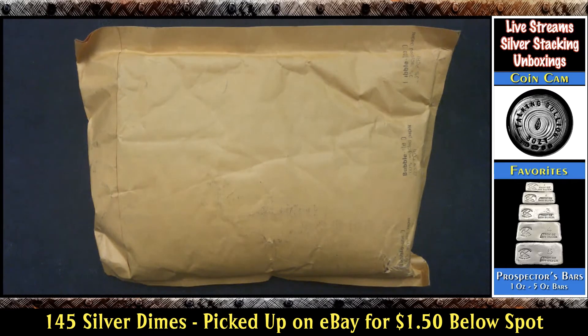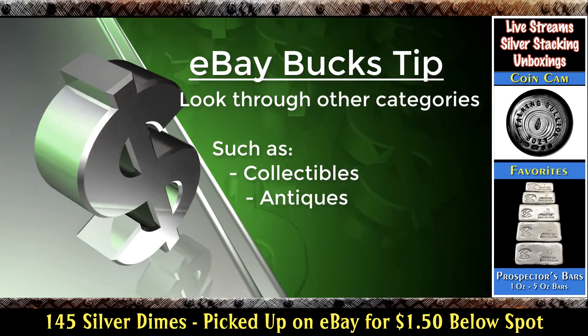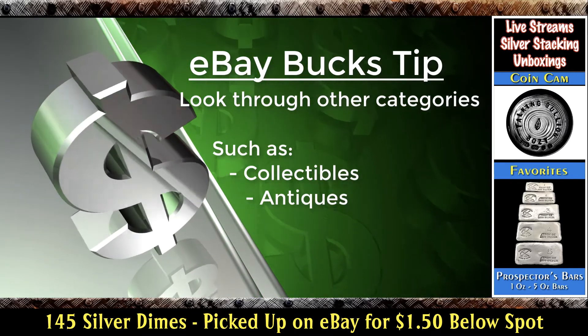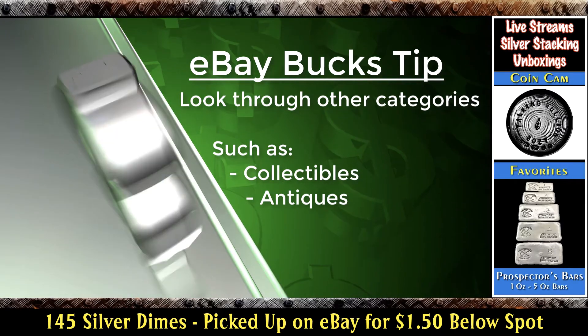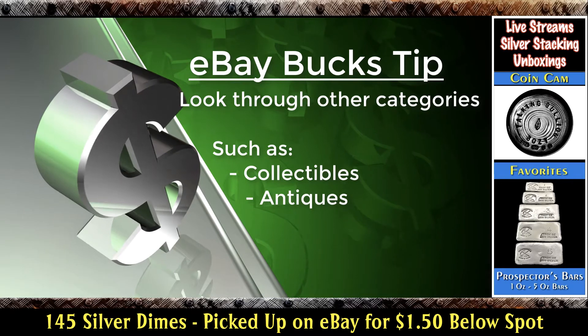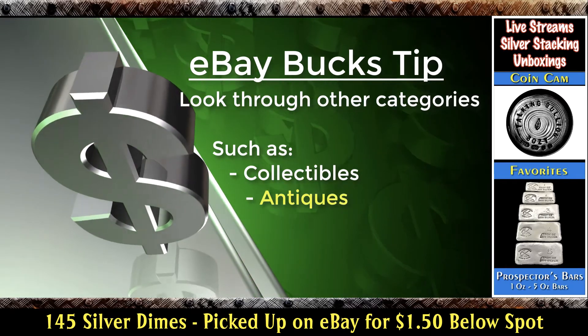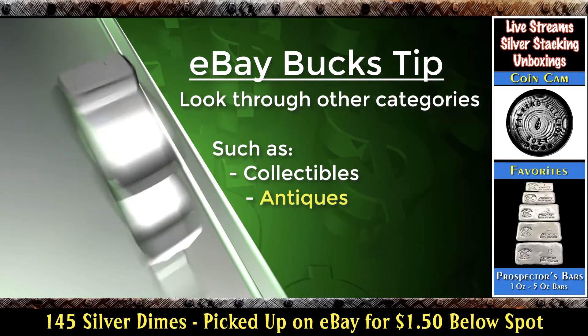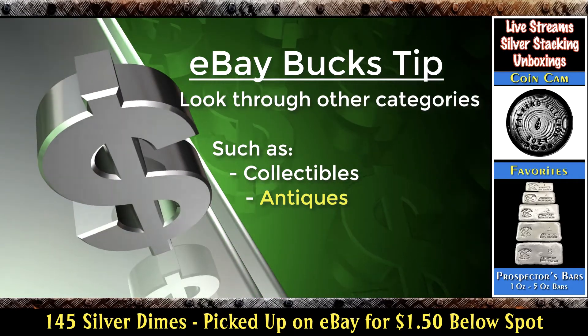This one I found on my own by just doing some looking. And here's a little tip: look through other categories like collectibles and antiques, because those qualify for eBay bucks. That's where I found this one — I found it in an antique category, and I was able to get it for a really good price.